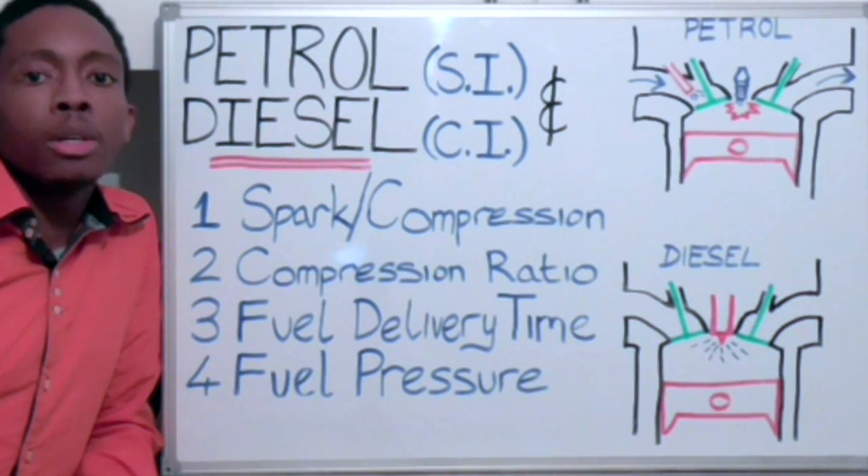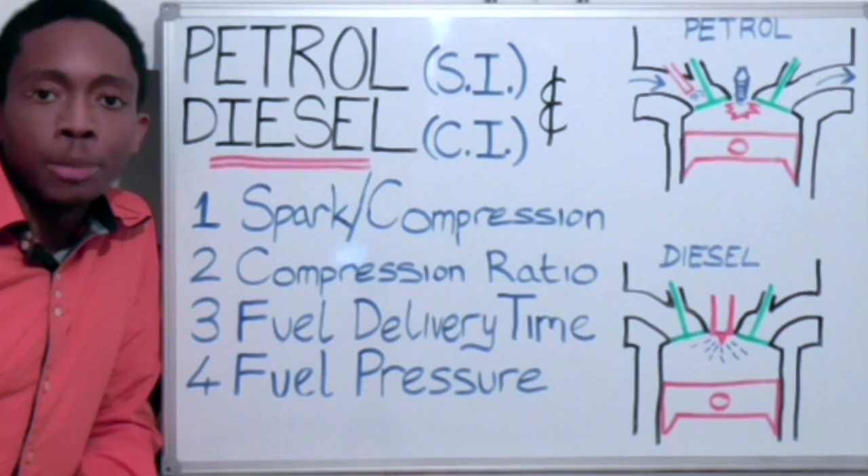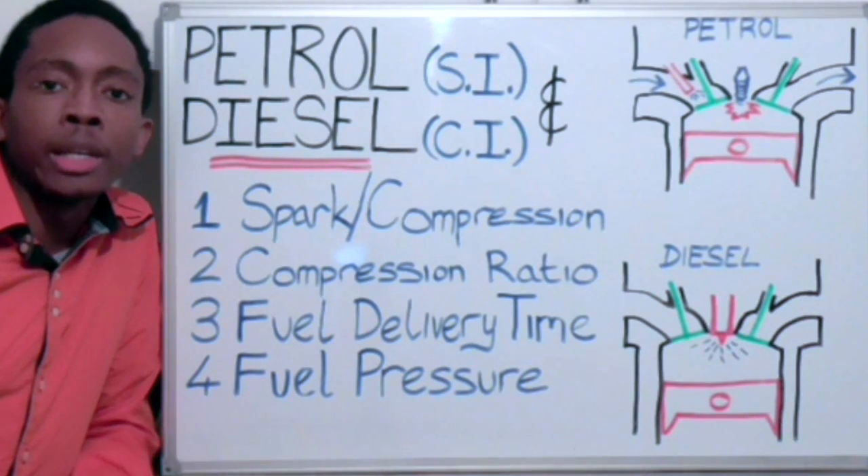Compression ignition engines are referred to as diesel engines because of a German engineer named Rudolf Diesel and his patented work, which was done in 1892.